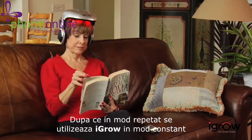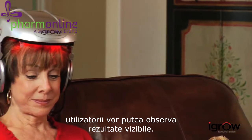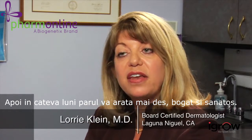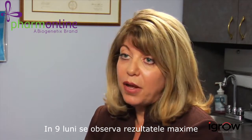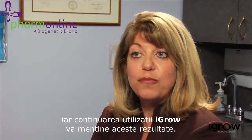After consistently using iGrow for 20 to 25 minutes three times a week, users can see visible results. The average patient using the iGrow will first start to see less hair loss after about six to eight weeks. Then in a few months, their hair should start looking thicker, fuller, and healthier. At about nine months, they'll see the maximum results, and continued use with the iGrow should maintain those results.